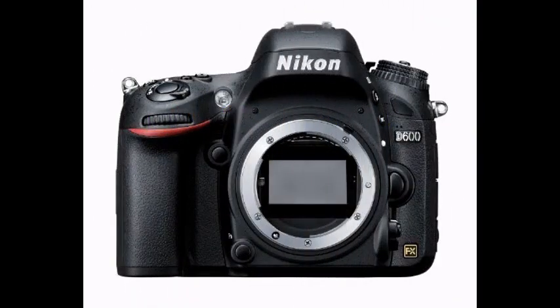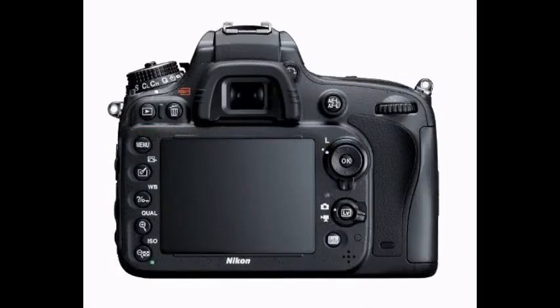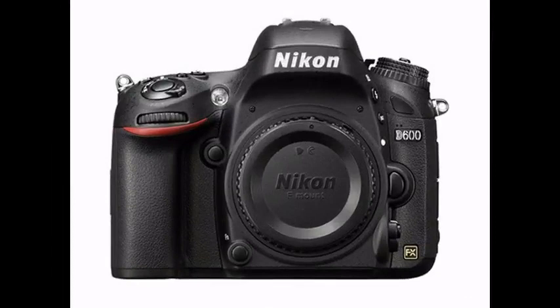you could expect to find in the box: a rechargeable battery, quick charger, USB cable, monitor cover, rubber eye cup, strap, eyepiece cap, body cap, accessory shoe cap, and a Nikon View NX2 CD-ROM.